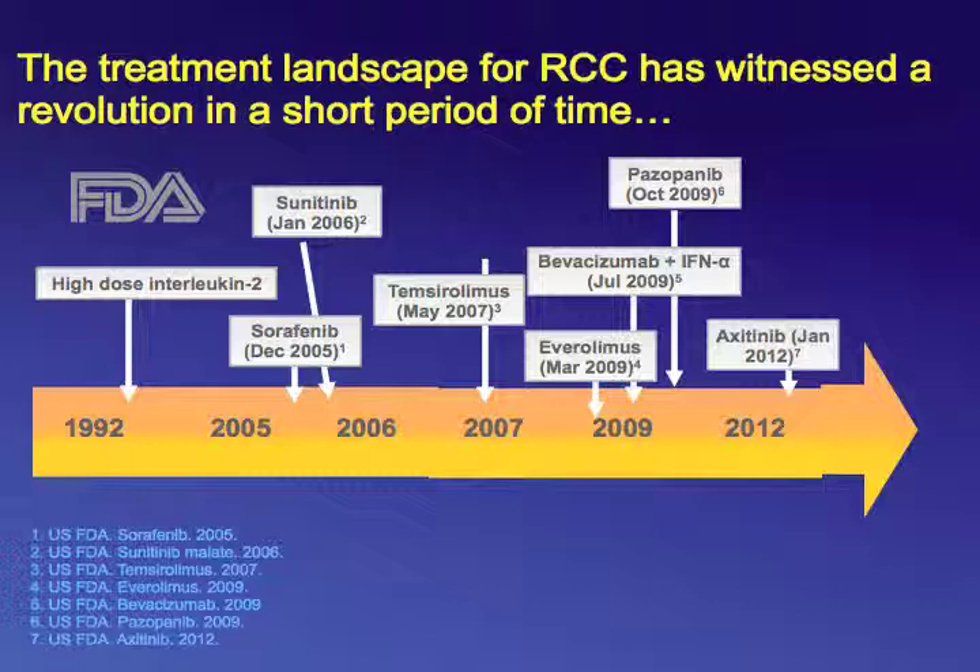Within a month, sorafenib and sunitinib came to the market — sorafenib in December 2005 and sunitinib FDA approved in January 2006. In 2007, the first mTOR inhibitor, temsirolimus, was approved. And in 2009, we saw the approval of three therapies: everolimus, bevacizumab plus interferon-alpha, and pazopanib.